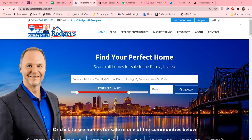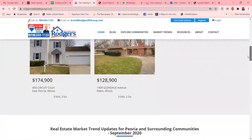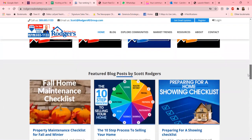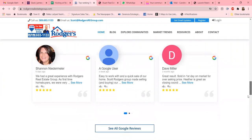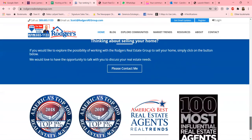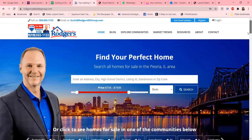Hey, everyone. Today we wanted to share with you one of our clients' websites at Rogers Real Estate Group. What we love about this website is the ease of use for users. With more and more people doing their home searches online, this being their primary source of first-line information, we want to make sure everything is at their fingertips. They've done a really good job putting a lot of good information on their website, and of course they're using IDX Broker, which just enhances the search capability.